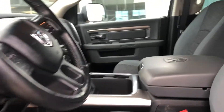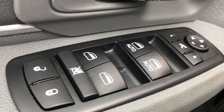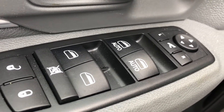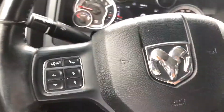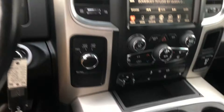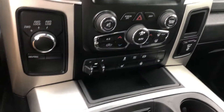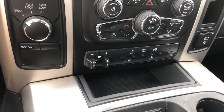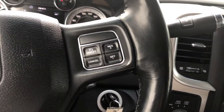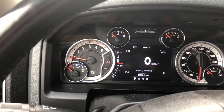Very neat and clean inside. Got power windows, power locks, tilt steering, automatic seat adjust. Here's the interior — got double climate control, trailer brakes as well. There's the heated wheel, heated seats, cruise control, and free Bluetooth. Here are all the gauges.